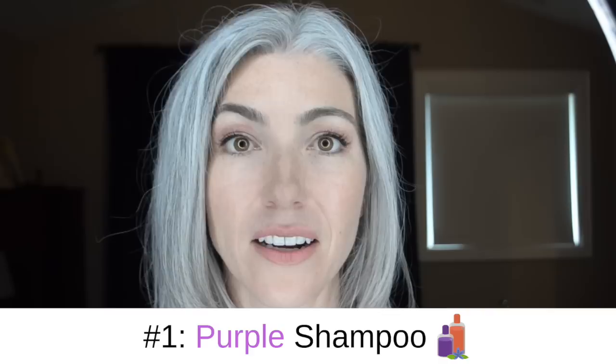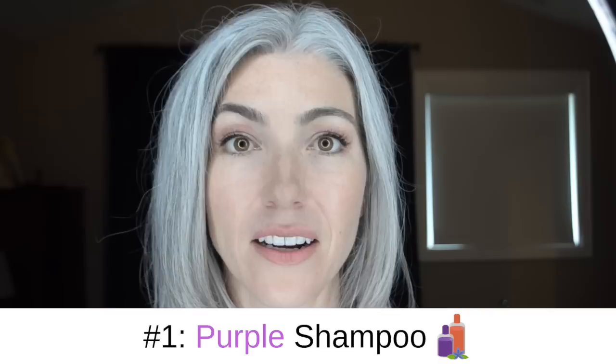Let's get to why I'm here today and why you're here. We're going to talk about caring for your gray hair, and I'm going to give you eight different ways. If you have any other ways that you care for your own gray hair, please let me know in the comment section below. Be sure to subscribe to my channel, like this video, and share it with your friends. So, number one is purple shampoo.